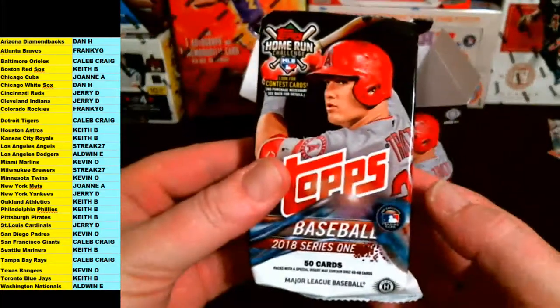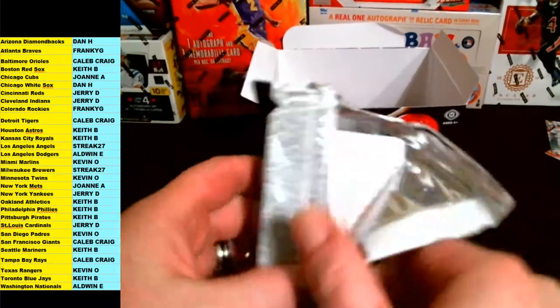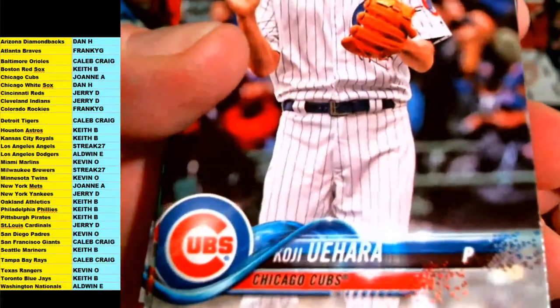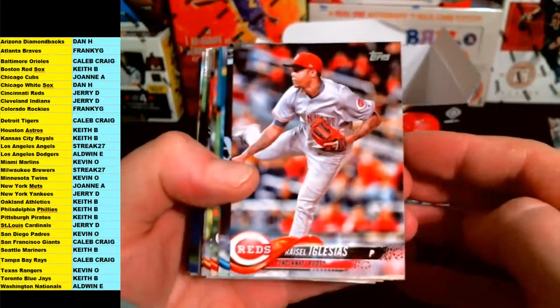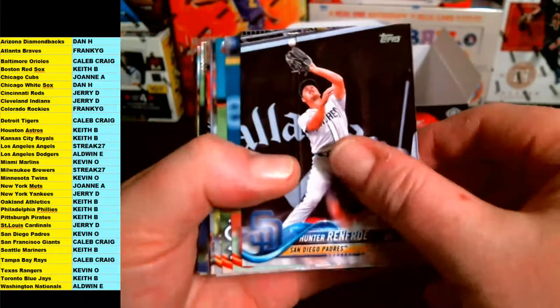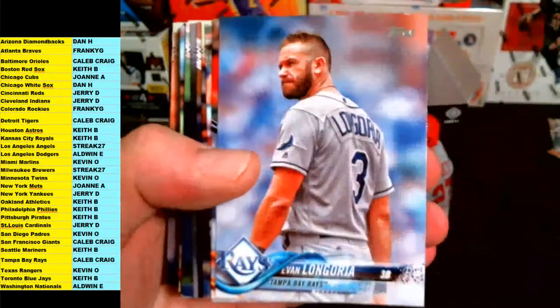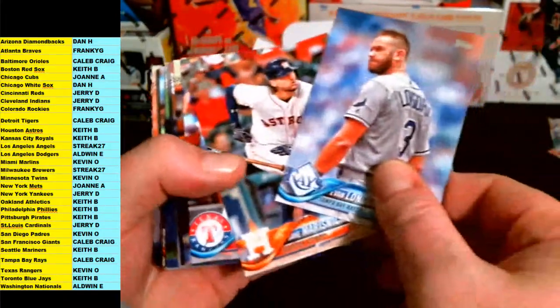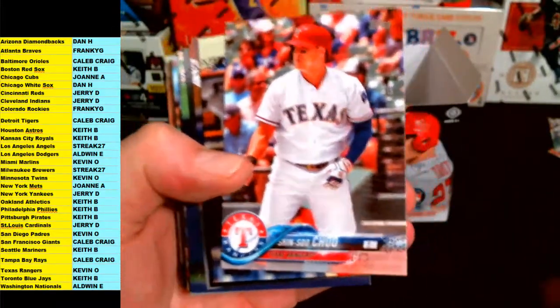All right, next pack. Here we go. First up is for the Cubs. Cesar Hernandez Phillies, Inglesias for the Reds, Hunter, Renfro, Clevenger, Adam Wainwright, Inglesias again, Evan Longoria, Jake Marsanek, Shin-Soo Choo Texas, Mike Moustakas for the Royals.